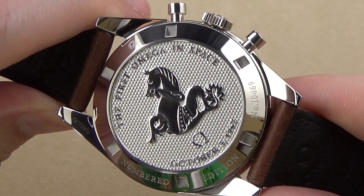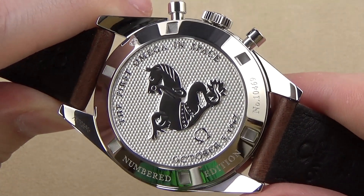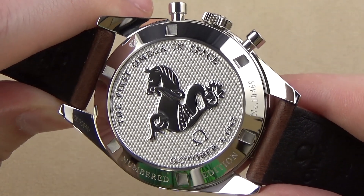Central to the caseback is the Omega Seahorse, or Hippocampus logo, as found on all of the original watches from 1962.